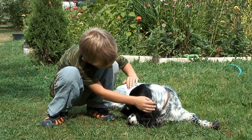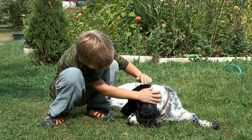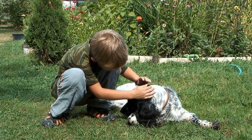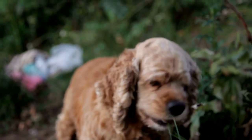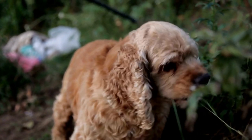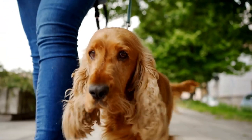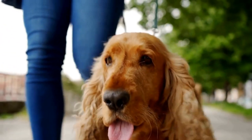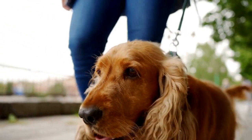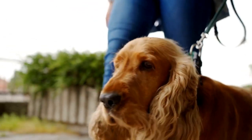Third, break the mat into smaller sections. If the mat is large, break it into smaller sections to make it more manageable. Focus on one small section at a time, gently working through the tangles until they are completely undone. Fourth, be patient and gentle. It's crucial to approach the process with patience and gentleness, as pulling or forcefully combing through mats can cause discomfort and pain for your furry friend.